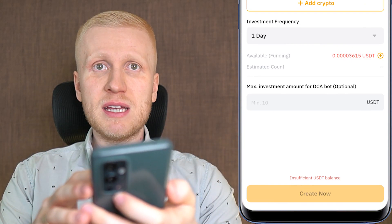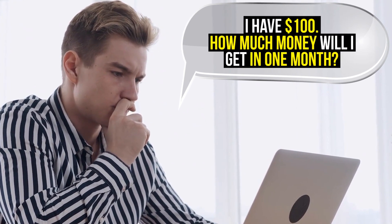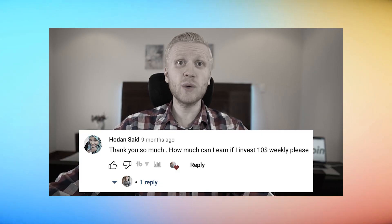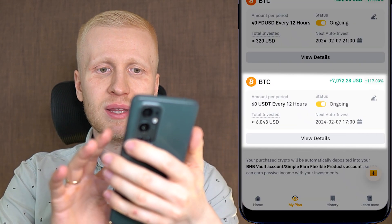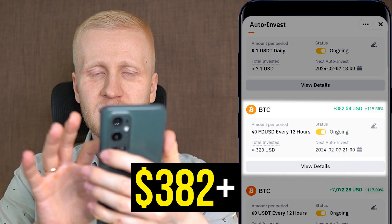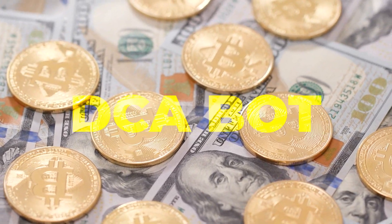People often ask questions about DCA bots, such as: how much will I earn daily with $100, or how much in one month or one week? I have created a detailed video answering all those questions, where I discuss the Binance DCA bot, also known as Auto Invest. That bot works exactly the same way as the Bybit bot. With the Binance Auto Invest bot I have earned more than $70,072 with one bot and more than $382 with another, showing how powerful and profitable DCA bots can be.